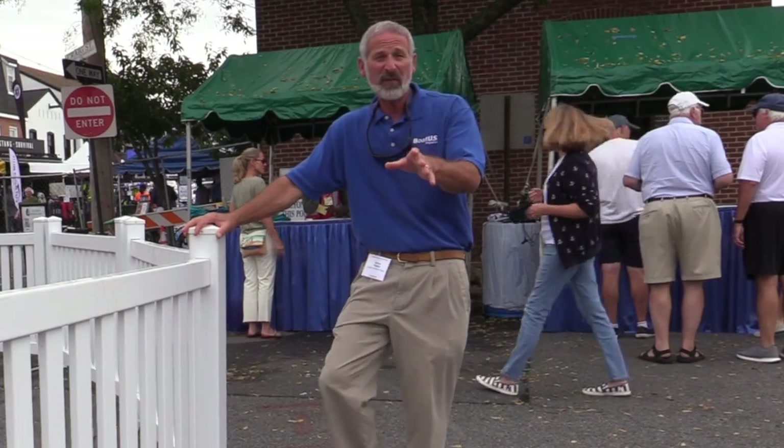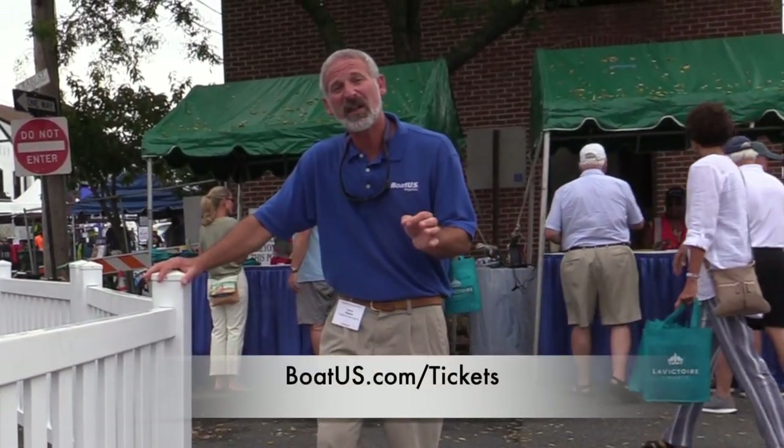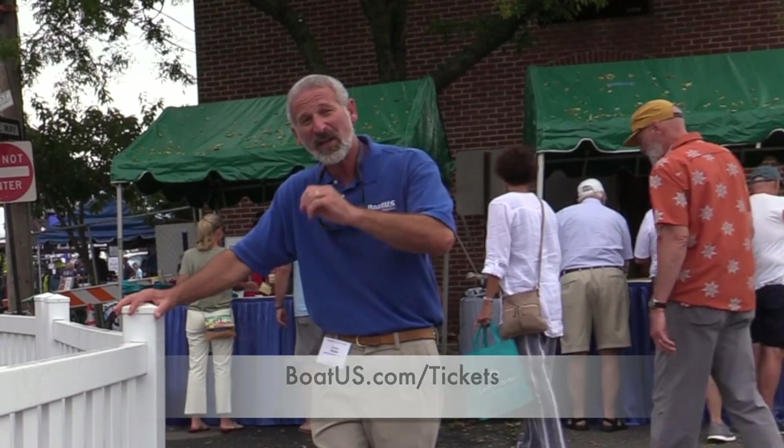If you're a BoatUS member, and we certainly hope you are, don't forget to go to boatus.com/tickets, because sometimes we have discounts.